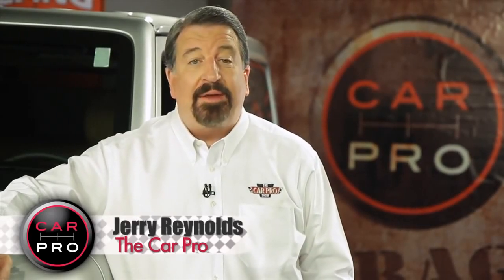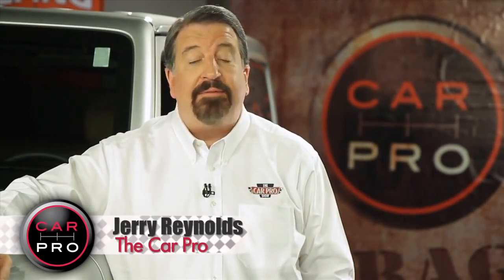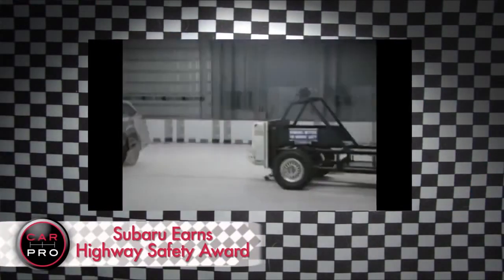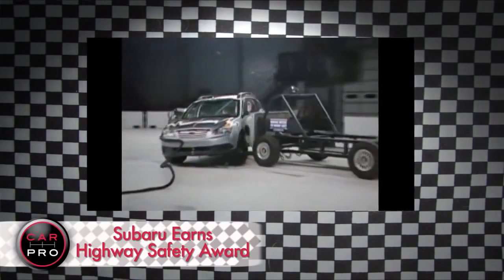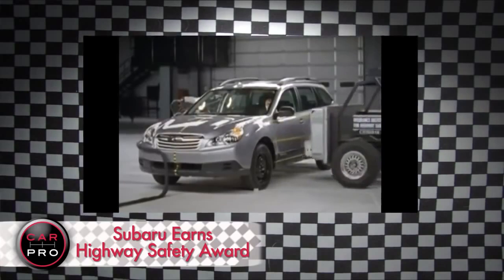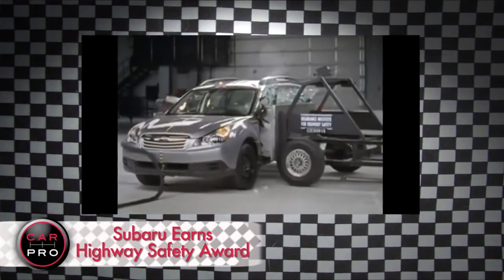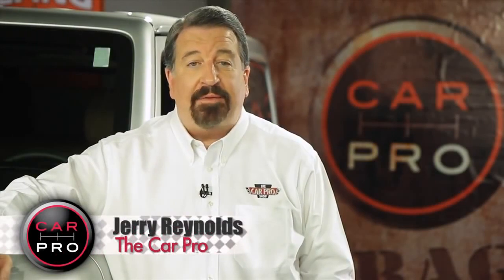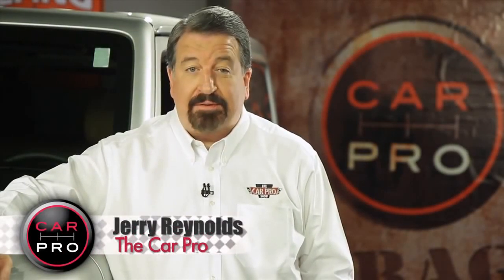Only one car company has earned the highest safety rating for every single car it makes this year, and that's Subaru. Every vehicle in its lineup earned the Insurance Institute for Highway Safety Award. It's the second year in a row Subaru has pulled off this feat. In all, a record 118 models made that grade, and that shows that every carmaker is taking safety improvements seriously.